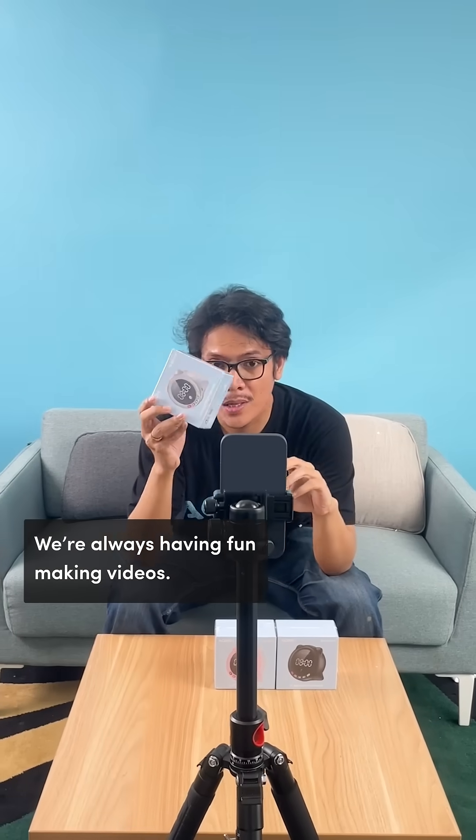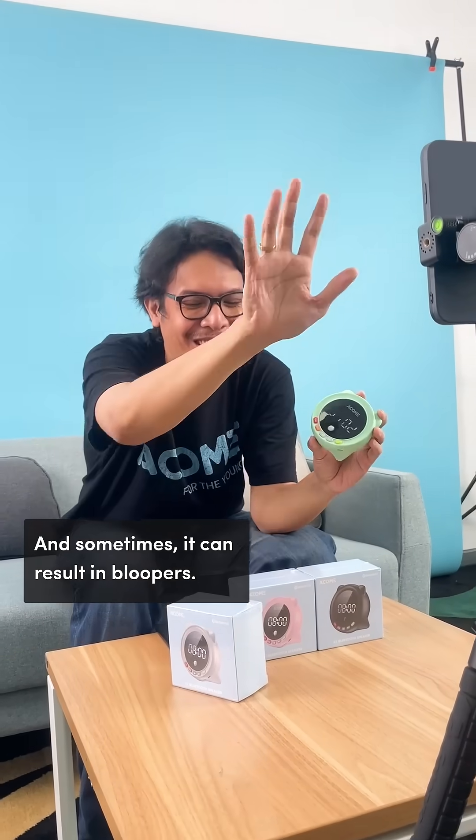So how do you guys make unboxing relatable? Basically, we always have fun in every video we make. Sometimes that also shows through, or flows like bloopers. So you really just have fun with it.